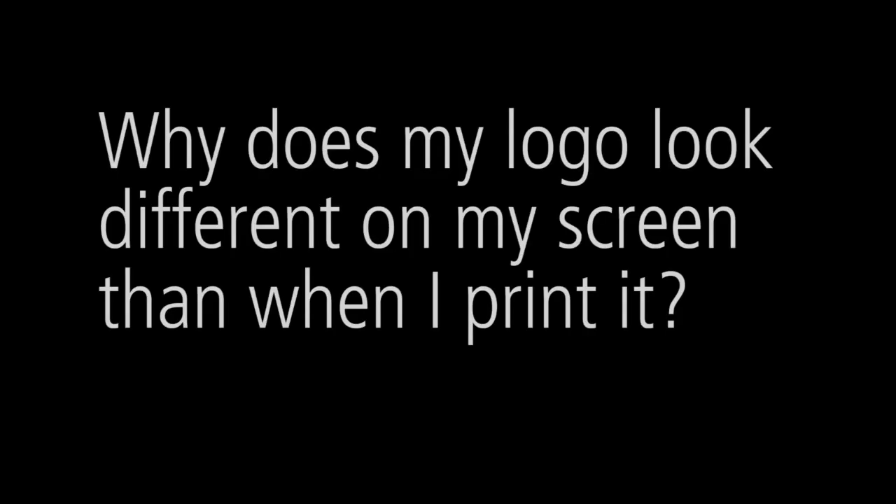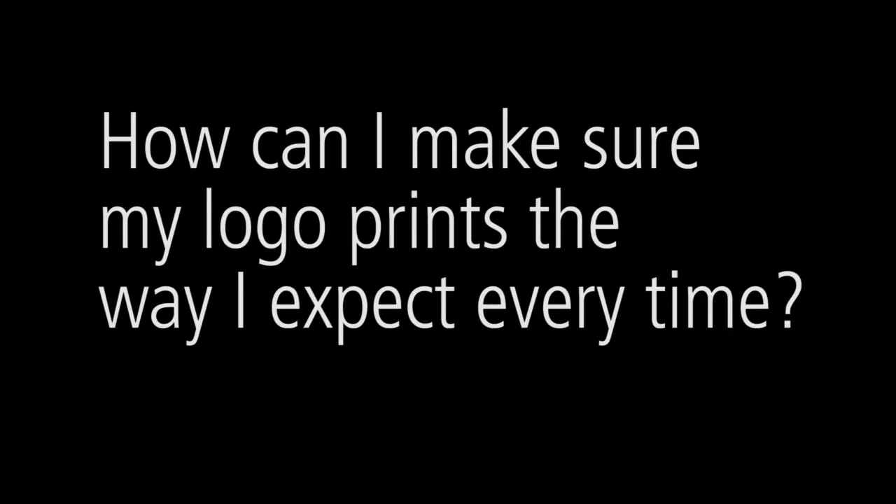One of the most common questions we get at Alphagraphics is: why does my logo look different on my screen than when I printed? And how can I make sure my logo prints the way I expect every time?